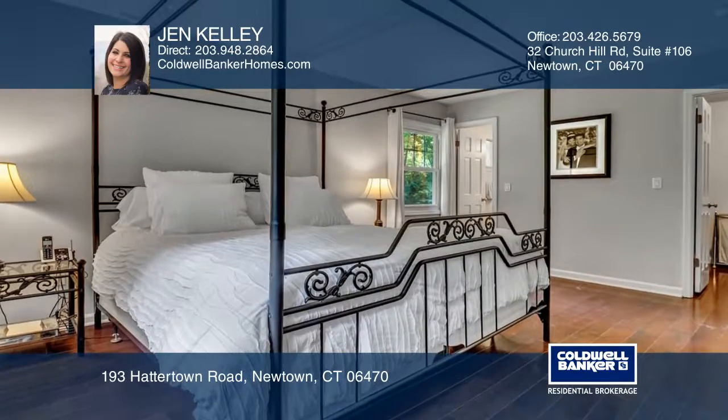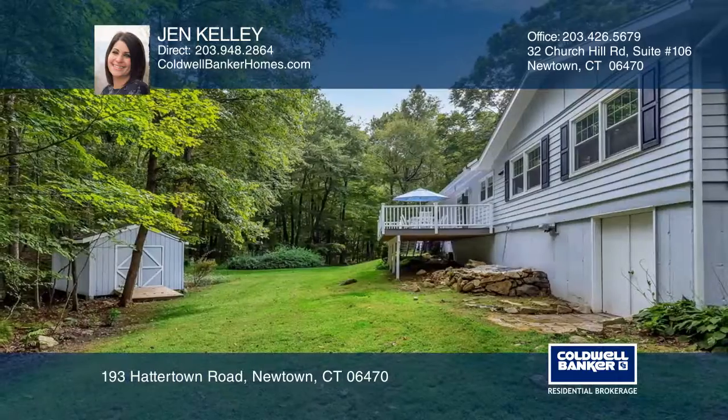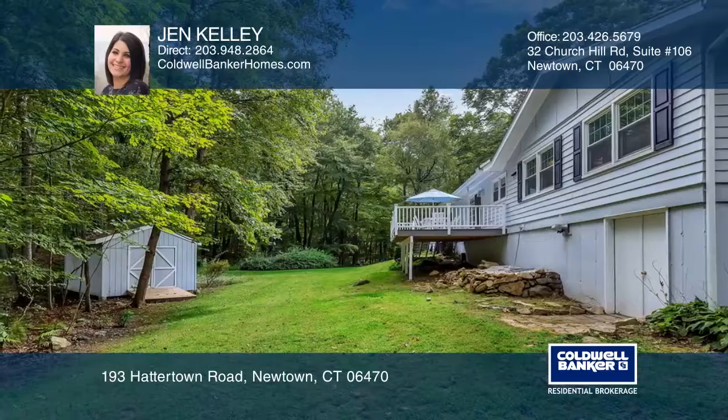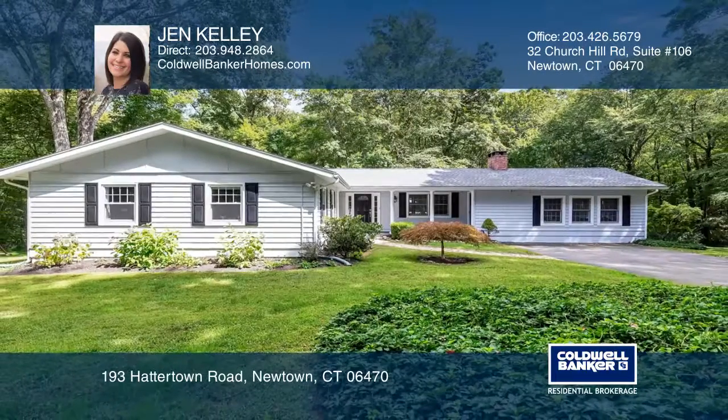Enjoy a finished basement offering an office space and a recreation area. There are many new features throughout this home. Book your showing today — pick up the phone and call Jen Kelly to schedule a tour.